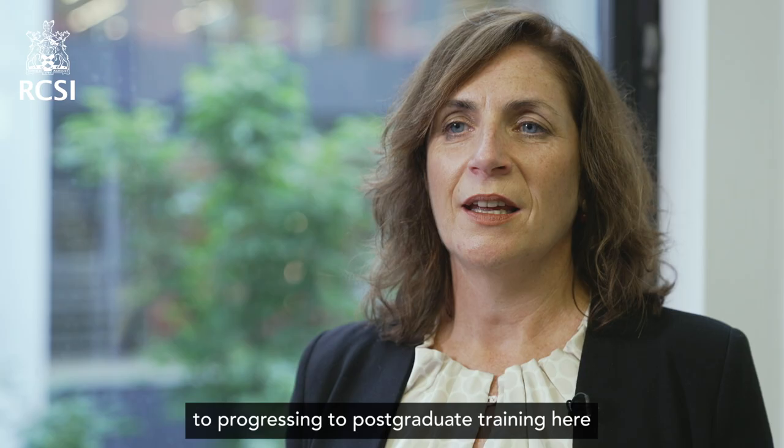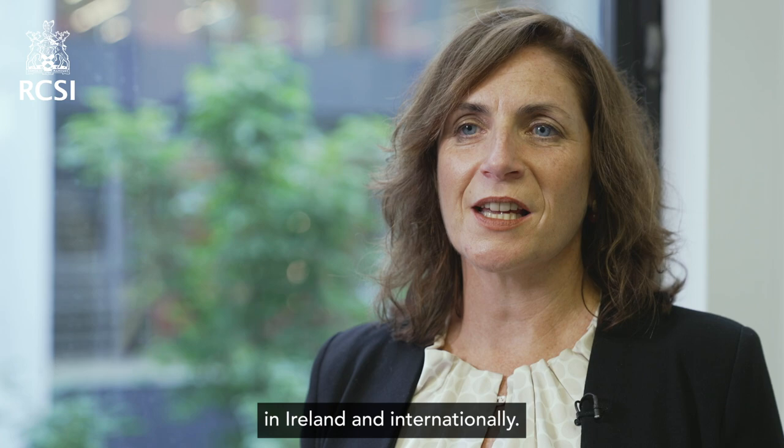In collaboration with RCSI clubs, societies, and teams, we encourage you to firstly identify and then continue working towards your professional goals. We are proud of the success that RCSI medical graduates experience in relation to progressing to postgraduate training here in Ireland and internationally, as our graduate match rates have been consistently high.